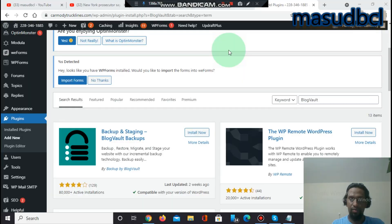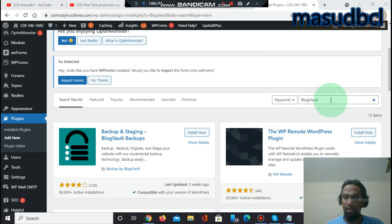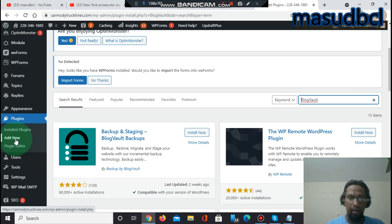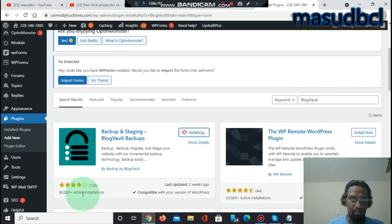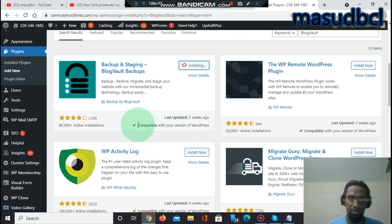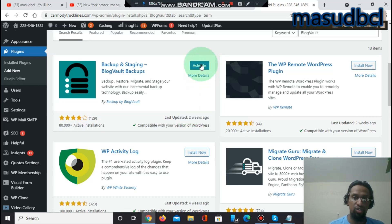Now let's go to the screen. We are on the screen and we can see the BlogBolt WordPress backup plugin. First, go to the WordPress dashboard, then Plugins, then Add New, and search for BlogBolt. You will find 'BlogBolt Backup and Staging' — 80,000 plus active installations, good reviews, last updated two weeks ago, and compatible with the current WordPress version. Check the compatibility option before installing, then install and activate.